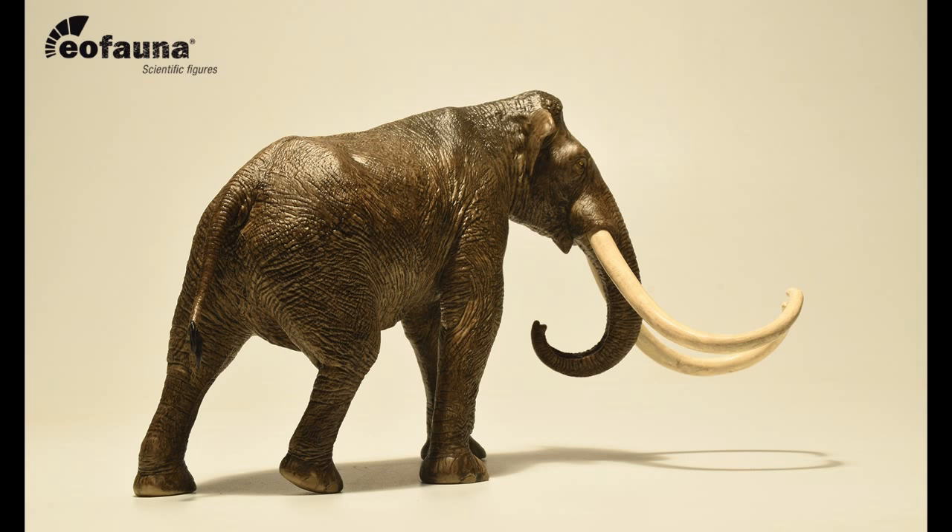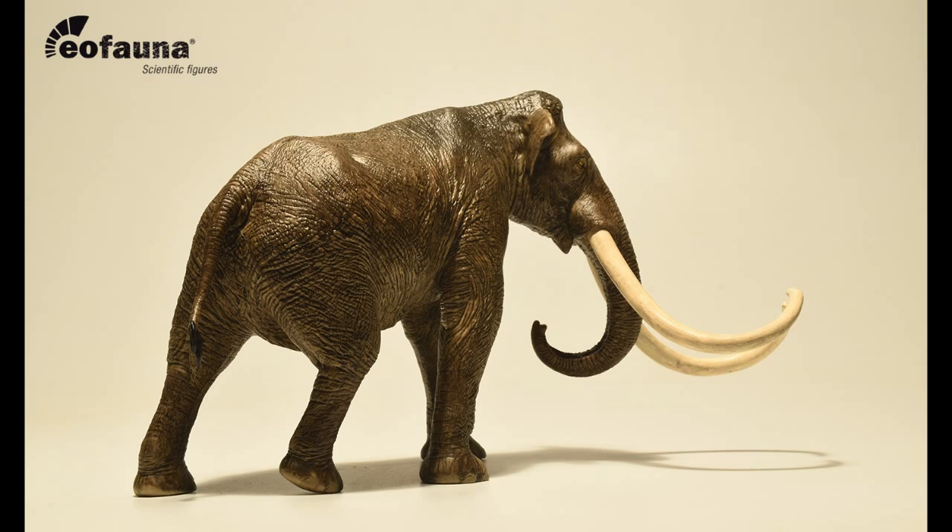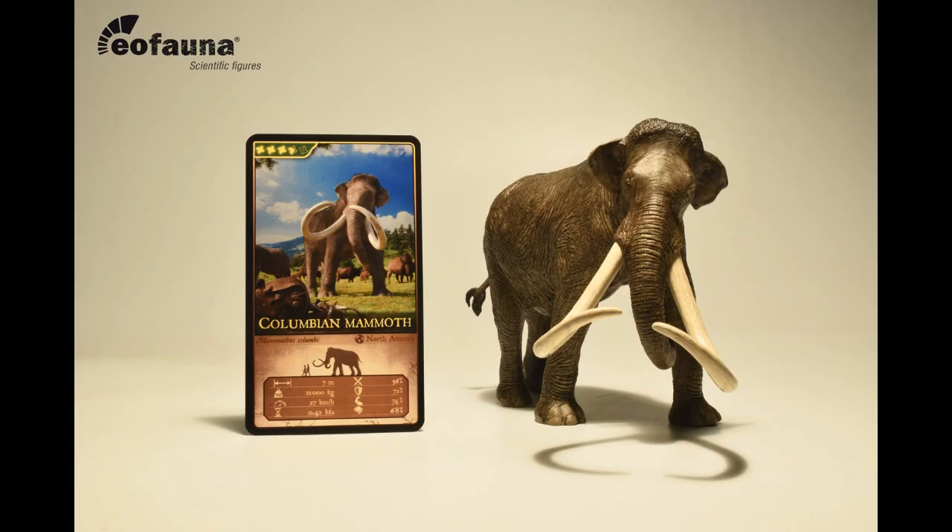I also believe that this might be the very first Columbian Mammoth figure in existence, because all we have ever gotten have been model kits and statues, merchandise-wise. So this would be a first for the hairless giant. And who better to make the world's first Columbian Mammoth model than EoFauna Scientific Research? But then again, I could be completely wrong, and there may already be an existing Columbian Mammoth figure out there that I'm unaware of. If there is or there isn't, please let me know in the comments below.